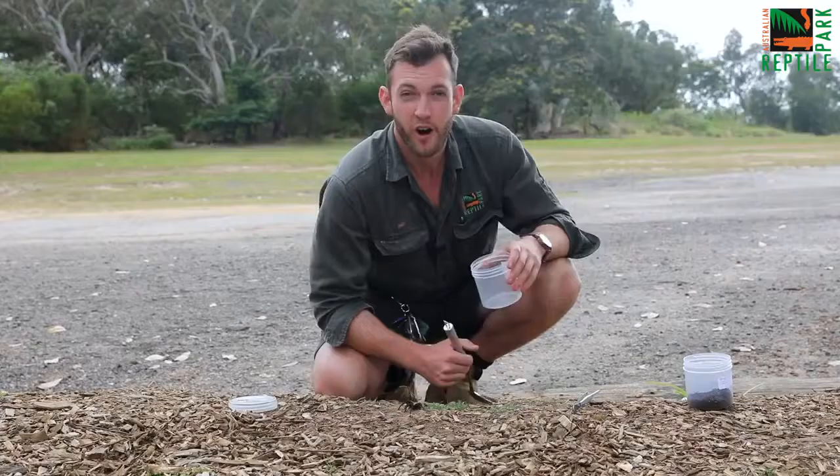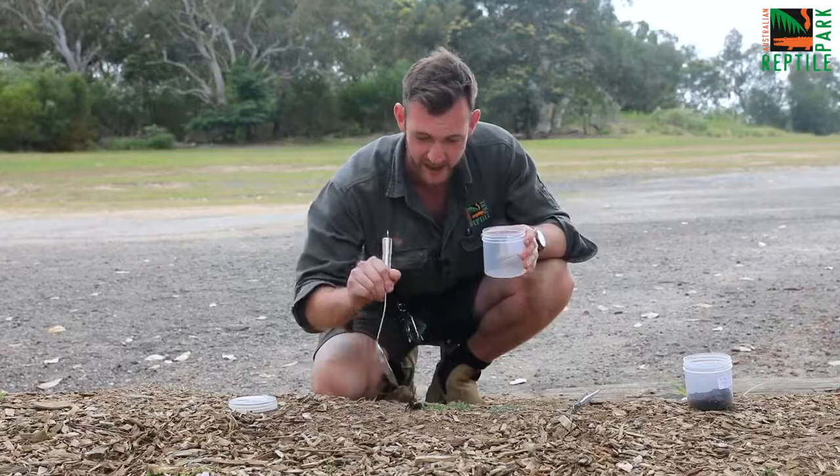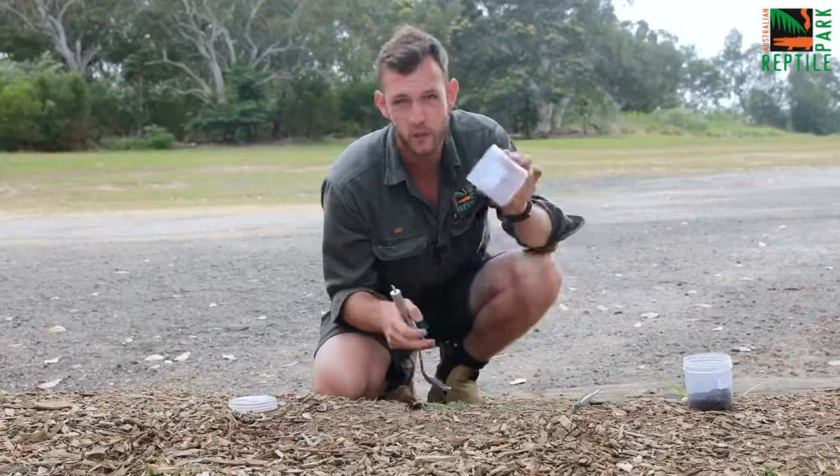Now I'm going to walk you through the actual process of capturing a funnel web spider. Here in front of me we have a female funnel web which is standing up in the typical funnel web spider defensive stance. Now if you have a funnel web spider like this, what you can do is use a large open mouth jar like this.